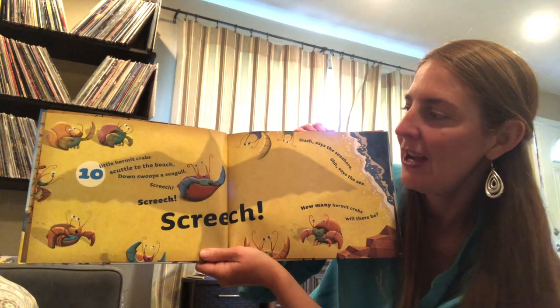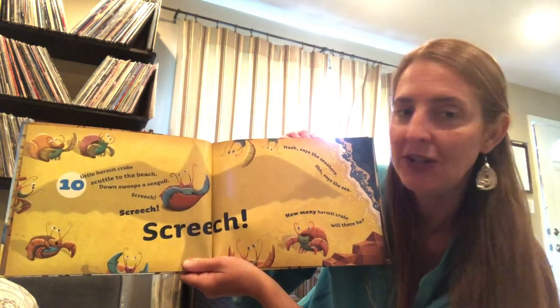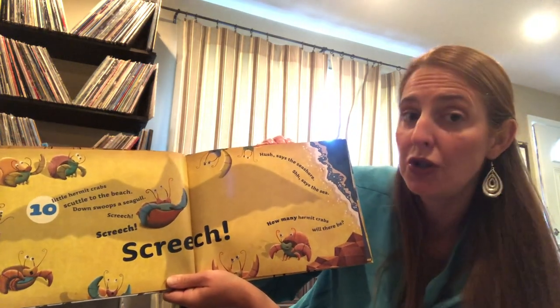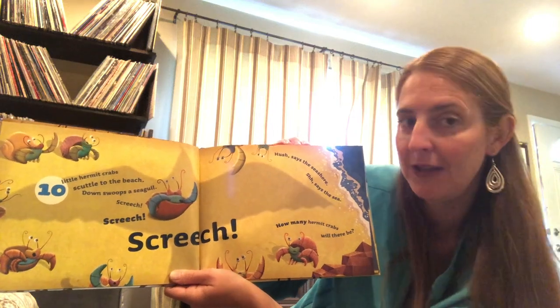Ten little hermit crabs scuttle to the beach. Down swoops a seagull. Screech, screech, screech. Hush, says the ocean. Shhh, says the sea. How many hermit crabs will there be?